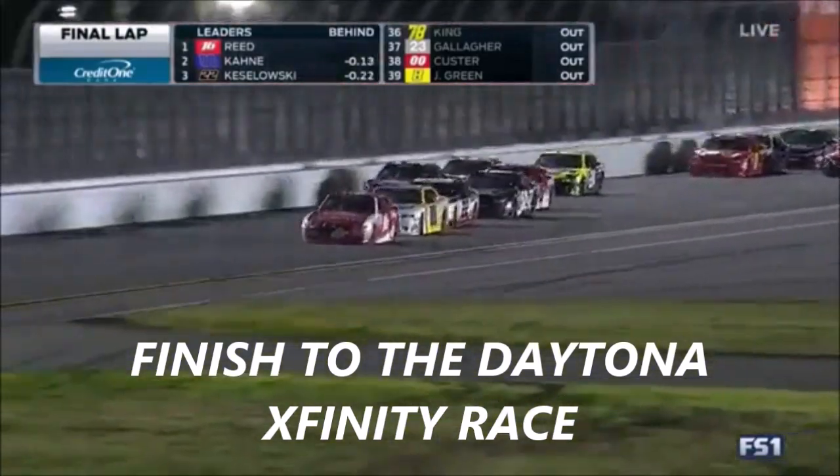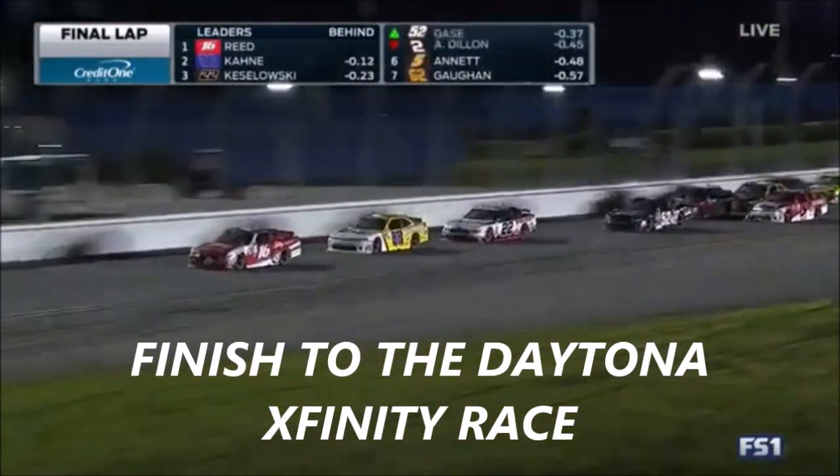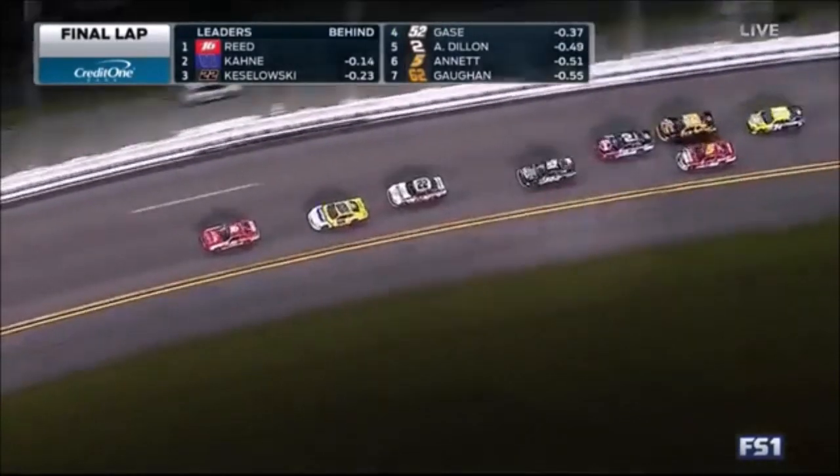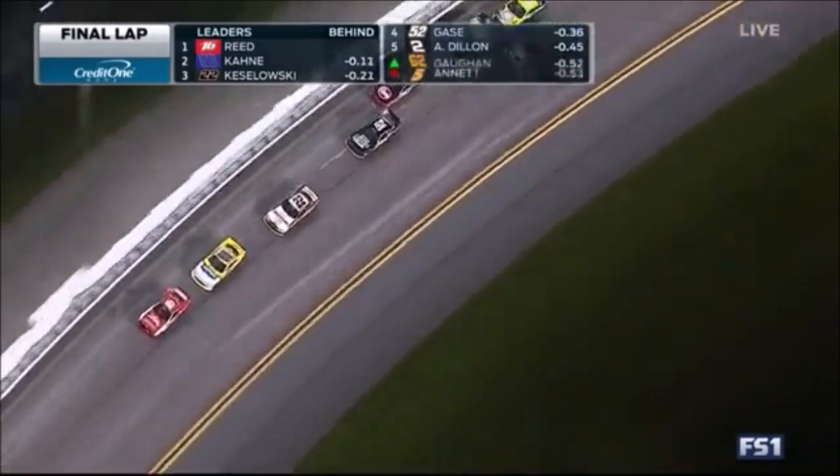Awesome driving there — just barely squeezing in front of Kane. Watch Austin Dillon in that high lane. Look at the 52 of Joey Gase right in the mix, looking for his second career top five. The other came at Talladega.